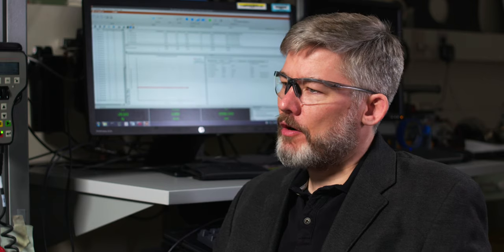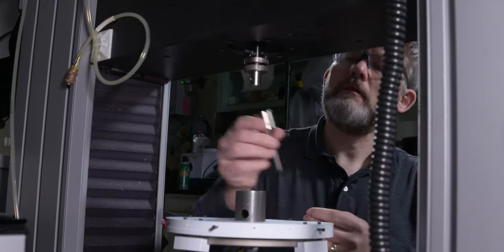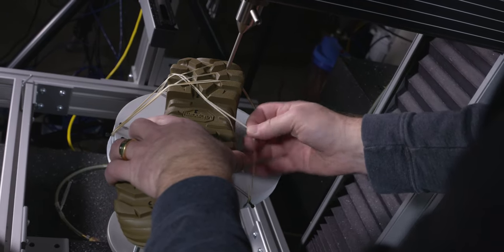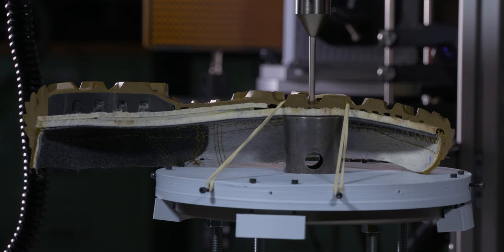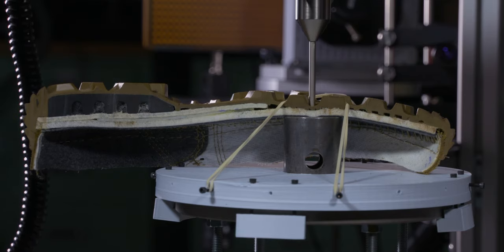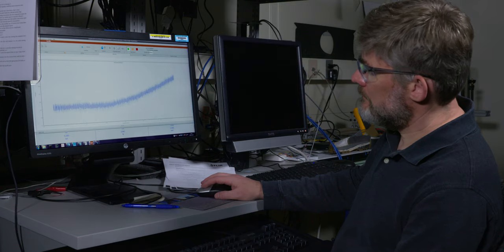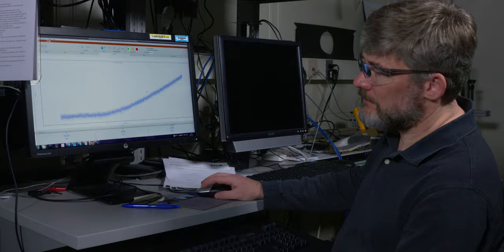When we're testing Army boots for puncture, it's a relatively simple test but one we have to run very carefully. We're running a pretty standardized test in a somewhat non-standardized way. In our case we're running the entire boot sole to understand how the entire system works and ensure the test is giving us a result that's meaningful for a completed product rather than just the individual material.